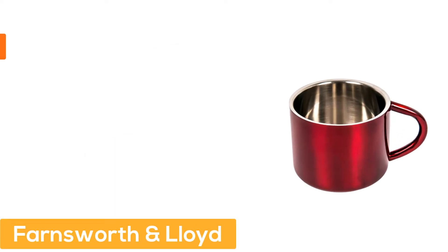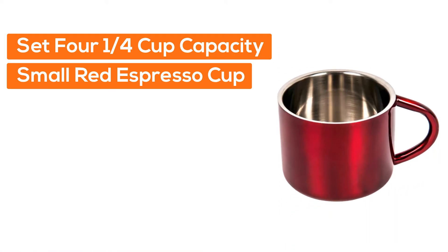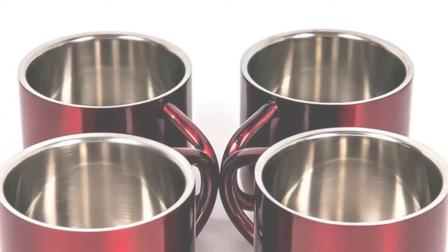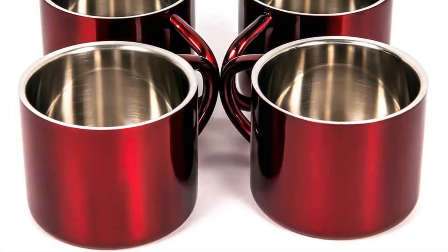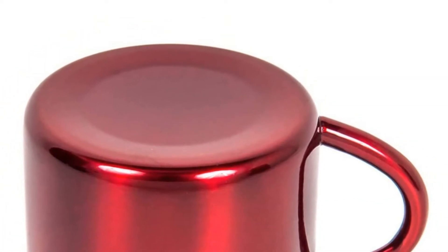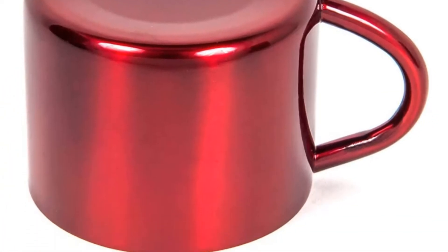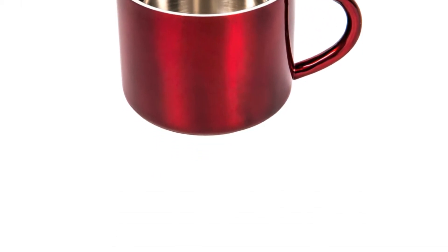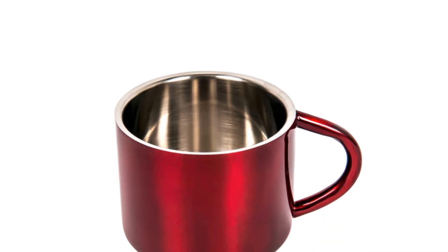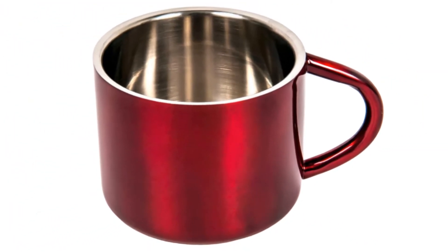Number 3: Farnsworth & Lloyd. Set of 4, quarter-cup capacity, small red espresso cups in a handsome gift box. Durable double wall stainless steel construction keeps contents warm without burning your hands. Condensation-free design protects tabletops and other surfaces. Red demitasse cups have plenty of room for a single-shot ristretto, normal, doppio, traditional macchiato, or cortado.